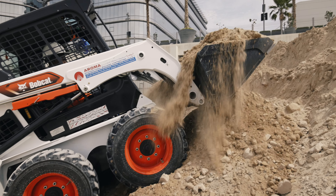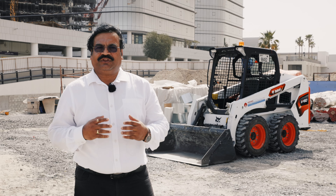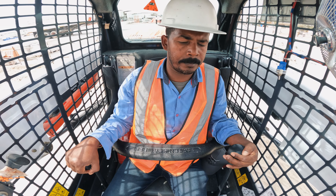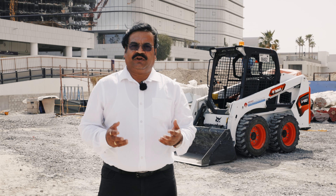We like the Bobcat because it is freely and user-friendly. For the operation, people can easily operate the vehicle. There are some safety precautions — it is very interesting that when we remove the safety belt, the Bobcat will automatically stop running.